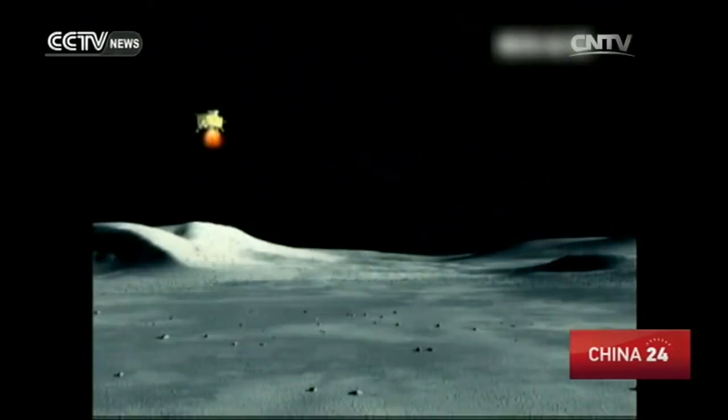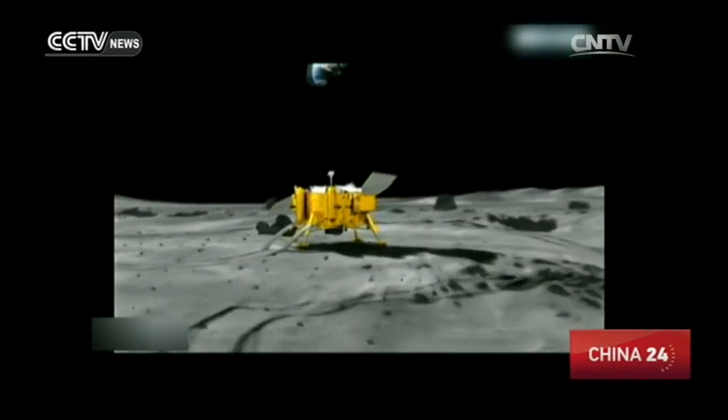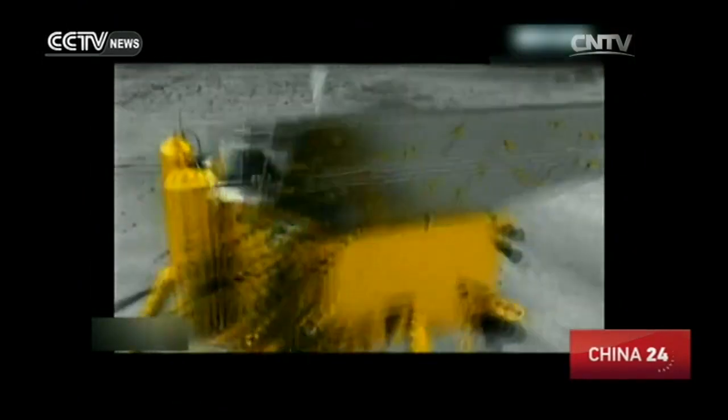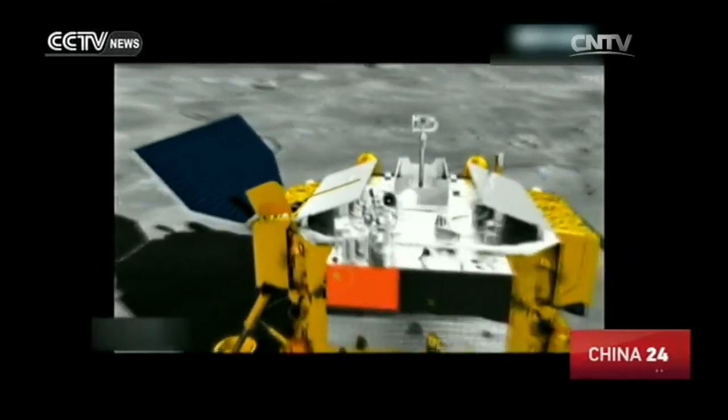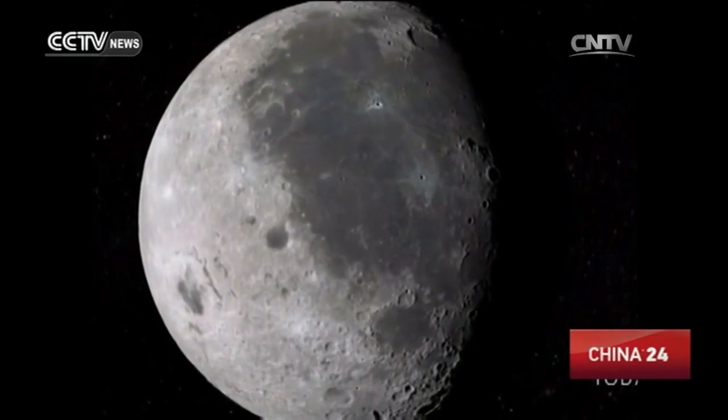The survey found the lunar soil is five meters deep, almost double what other countries had found. In observing the universe, Chang'e-3 for the first time used an optical telescope. The lack of an atmosphere on the moon makes it ideal for viewing, and the telescope helped prove that there is no water on the moon.